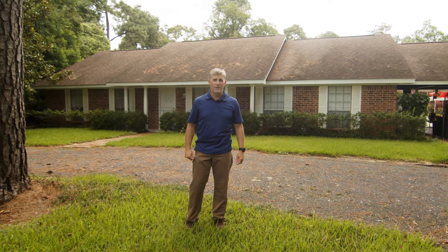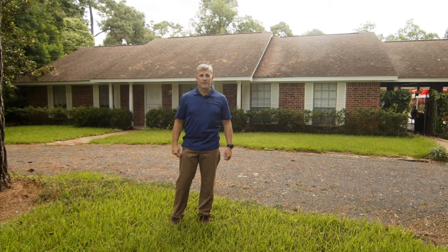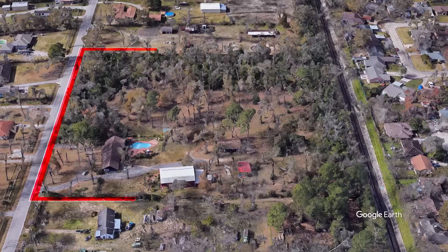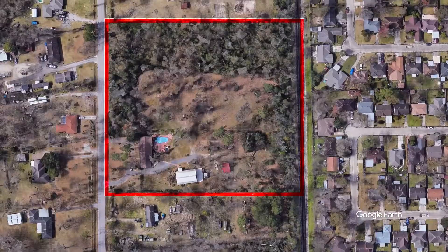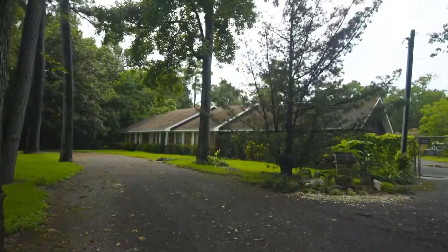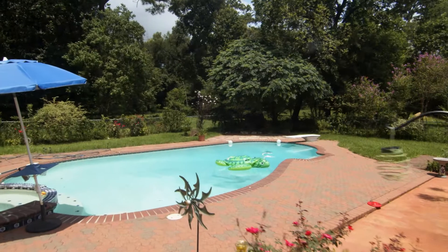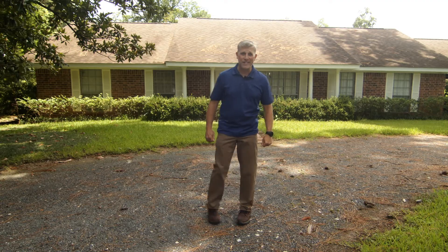Today we're at 15337 North Brentwood in Channel View, Texas, here to take a look at everything this property has to offer. Over seven acres, five acres of unrestricted property. You've got a home site, a barn with an accessory dwelling unit in it, RV ports, and a swimming pool patio area. Let's go have a look.